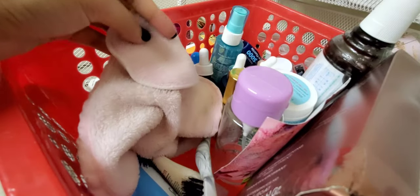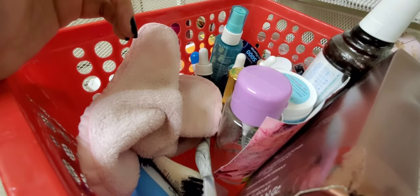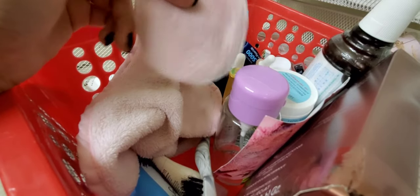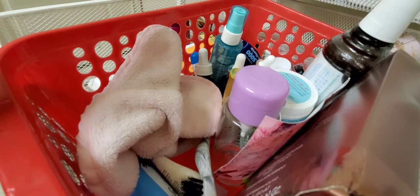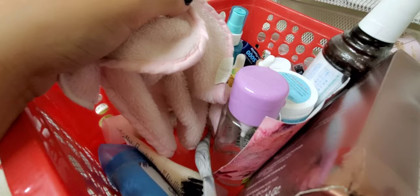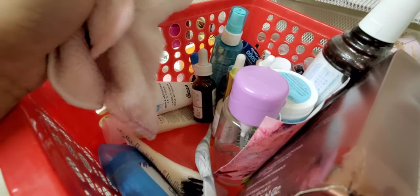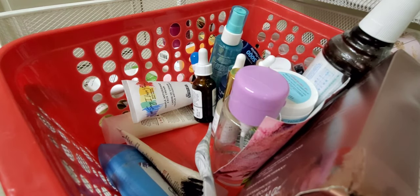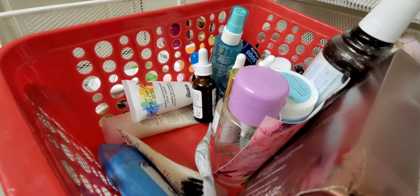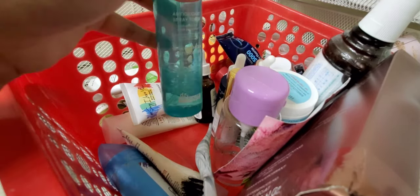I have some reusable cotton rounds from Garnier — I really love these with micellar water so I don't have to keep purchasing disposable ones. I also have a makeup-removing microfiber cloth, kind of like a Makeup Eraser situation. I bought it because I didn't want to keep using wipes. These are from the Vintage Company on Ulta; I've had them about a year and they've lasted really well through washes.